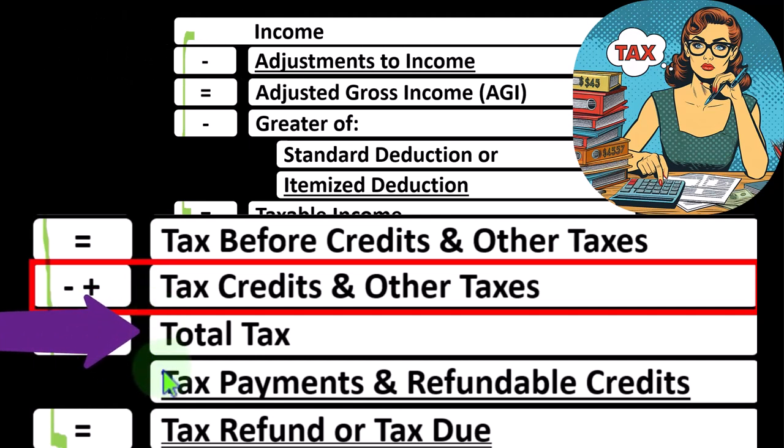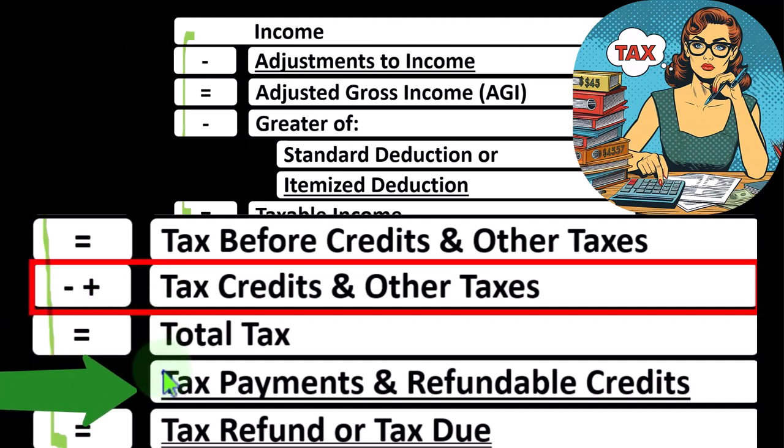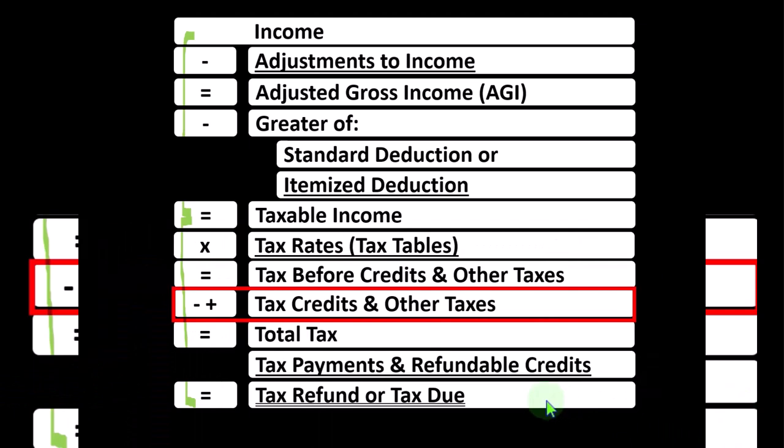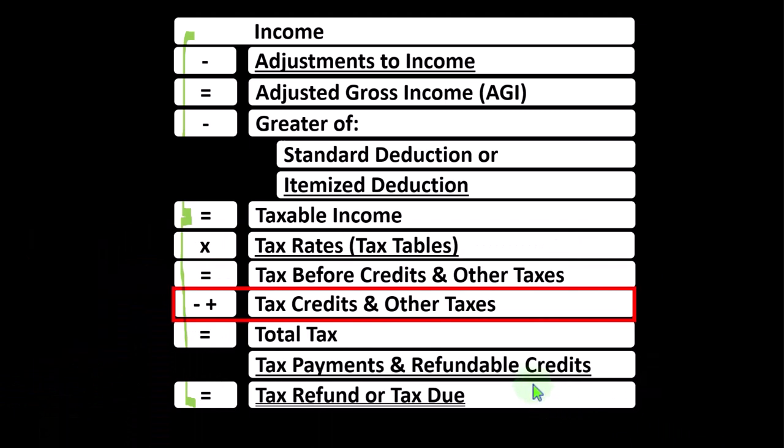Then we take into consideration the payments, such as W-2 withholdings, estimated tax payments, and the refundable credits, which are credits that can take the tax liability below zero, and therefore act not like a tax but as a benefit welfare safety net type of program. That will finally get us to the bottom line of the tax refund or the tax that is due.